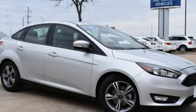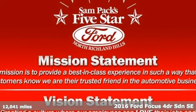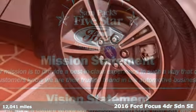Here's a 2016 Ford Focus. Grace the roads with a car that's as fun to drive as it is efficient.